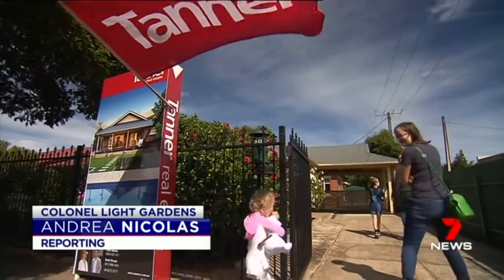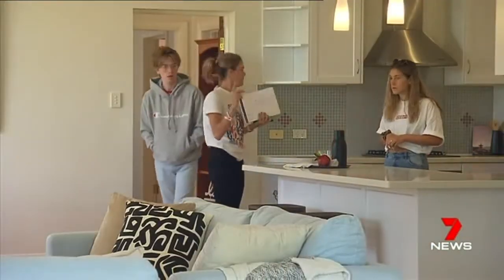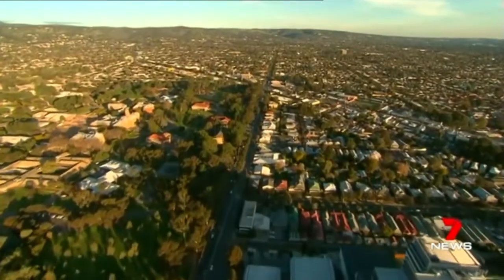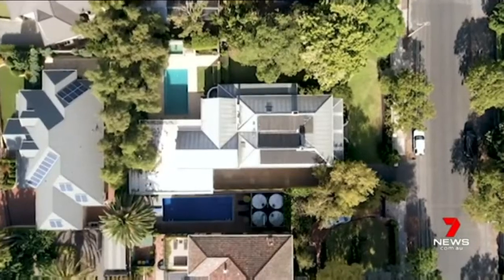A stone's throw from the city and the beach, Colonel Light Gardens has become hot property. We've noticed huge jumps in sales in this area. New research shows in the past 12 months it's leapt from 11th most in-demand suburb in Adelaide to first, knocking Medindi in the inner north to second place.